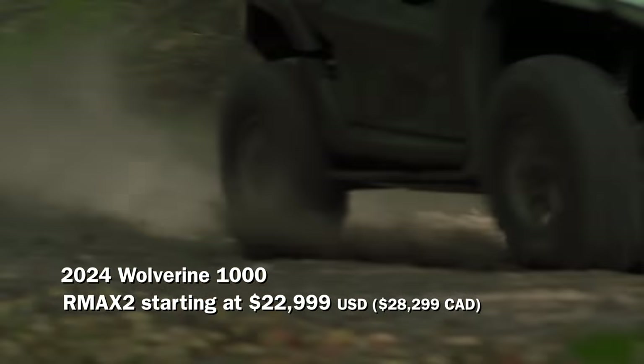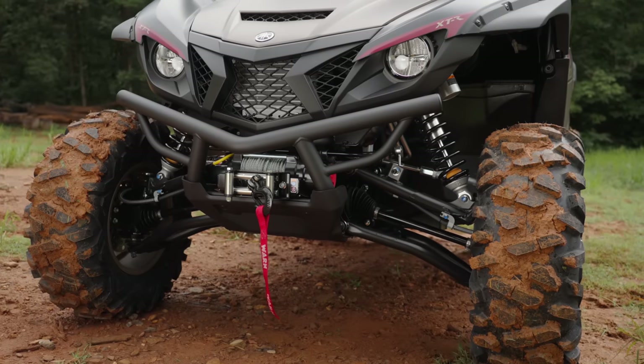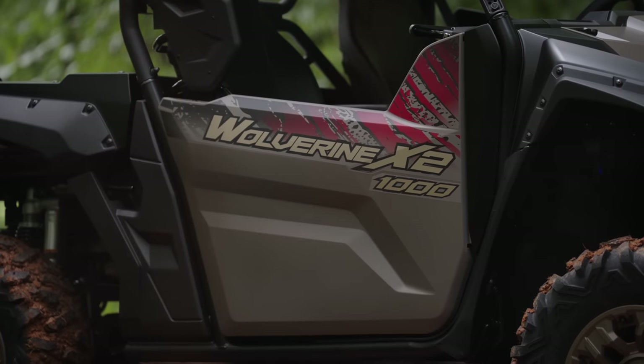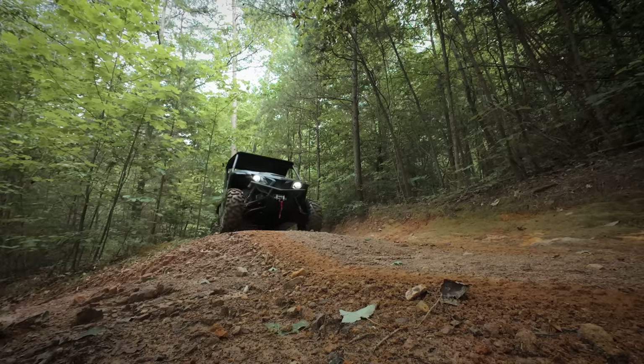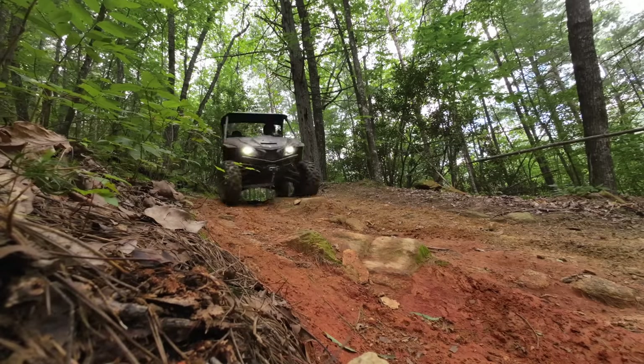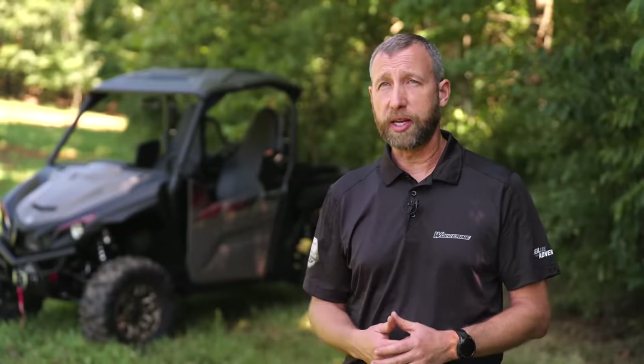I wanted to know what the big differences were between the RMAX and the new Wolverine X2 1000, because when it comes to comparisons, this is what everyone is asking. Let's start with the engine — the engine is exactly the same. There is no difference between the two vehicles whatsoever. The clutch setting is a little different, a 20-gram weight from the RMAX 4. That's the only difference between the RMAX 2 and the Wolverine X2 1000.